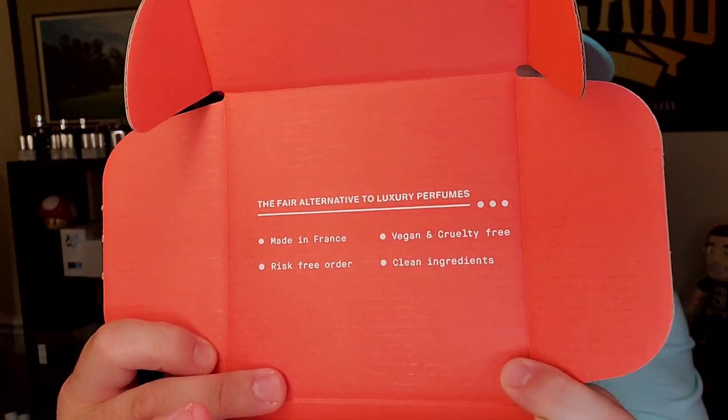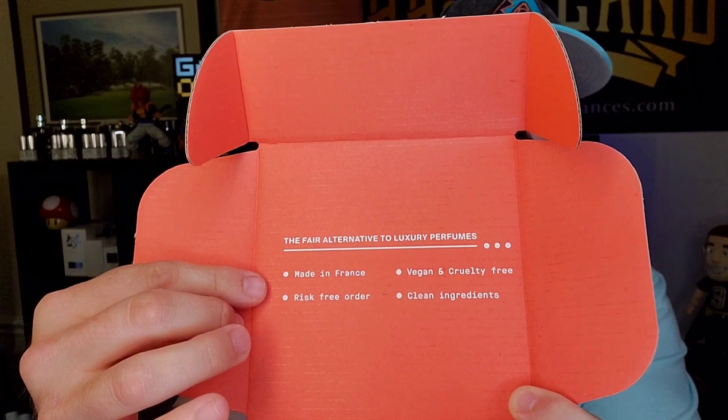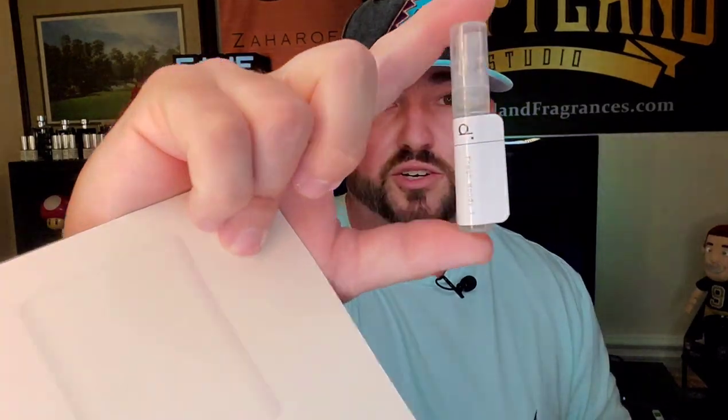I believe they recently just changed the names on all of them. With Dossier Perfumes, these are vegan friendly and cruelty free. They only use clean ingredients, made right there in France, so it's actually high quality oils. With their risk-free return policy, the decant comes with the bottle so you can bust the decant open, try the fragrance, and if you're not happy with it, return the package with the bottle — no questions asked — and get a full refund. These decants are going to be given away to one lucky winner.